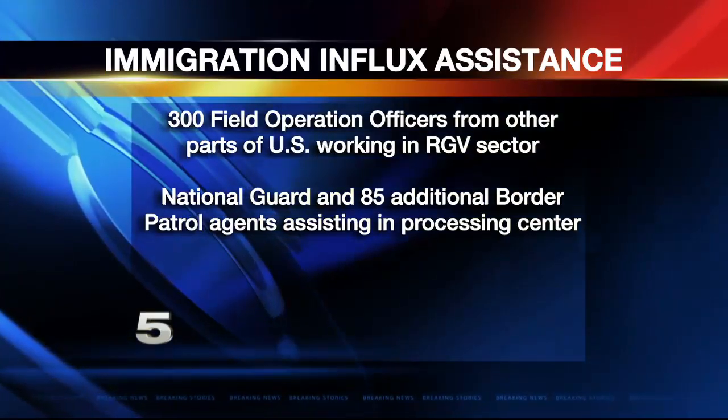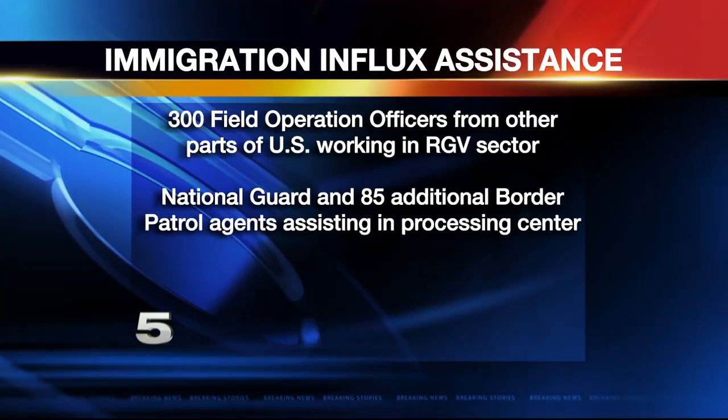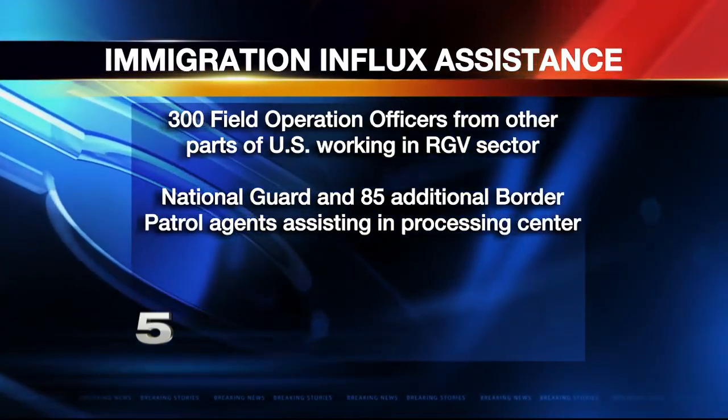Help is underway, though. 300 field operation officers from other parts of the nation are now working in the sector. The National Guard and 85 additional Border Patrol agents are also assisting in the processing center. Christian Colon, Channel 5 News at 10.